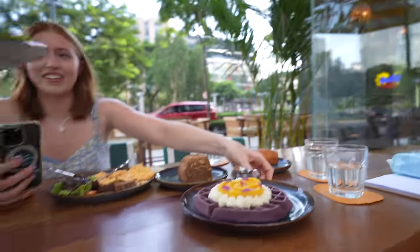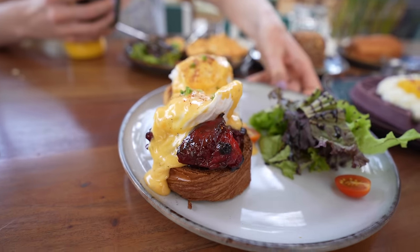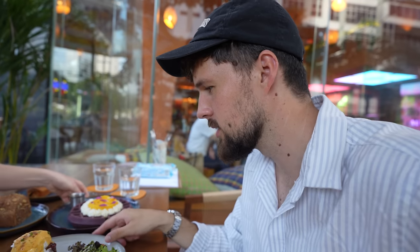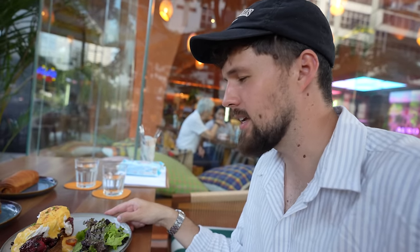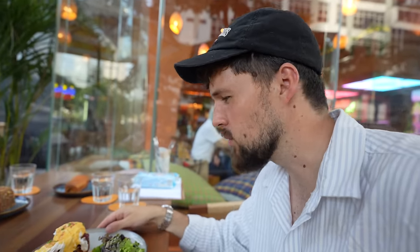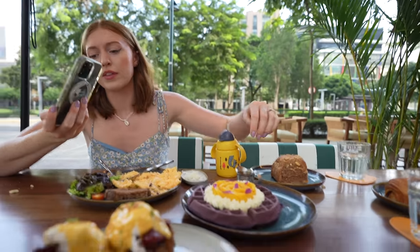Goat's cheese, egg, and chocolate — for some reason they work together really nicely. Wow, this looks amazing — this is the chicken tocino benedict! I think I've been saying tocino wrong. It smells good — benedict on a croissant roll. Wow!